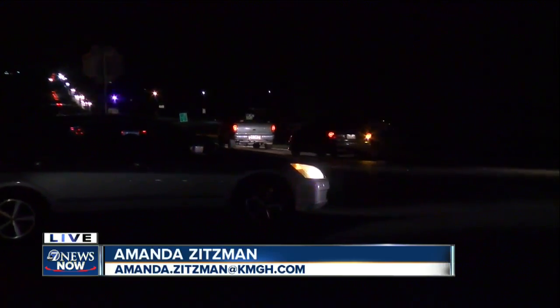We're going to head down this frontage road ourselves and make our way towards the crash scene. But for now, we want to check in with Jason for a look at how bad this backup is getting.